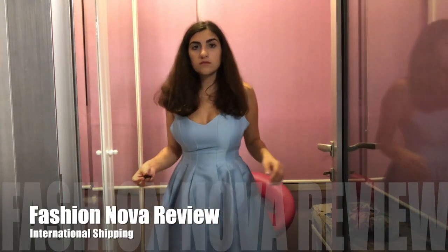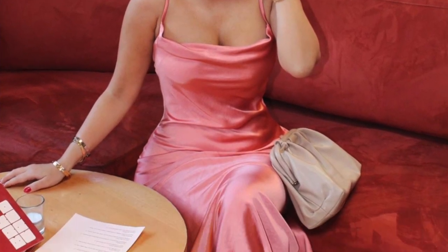Hello! Today I'll be reviewing Fashion Nova International Shipping. This is a video I've been very excited about doing because I always see Fashion Nova dresses popping up on Instagram models or famous people, and some of the stuff I honestly found really cute.